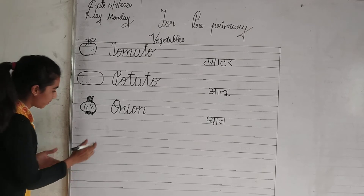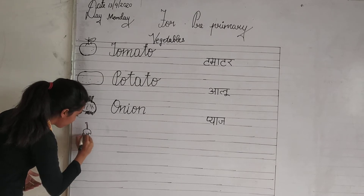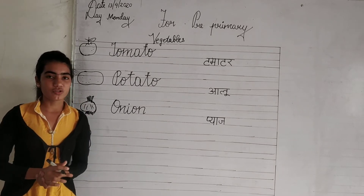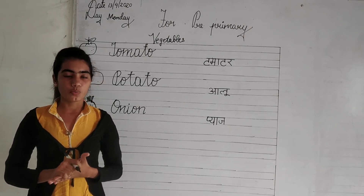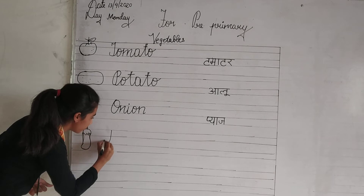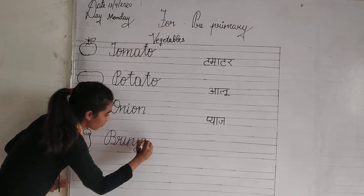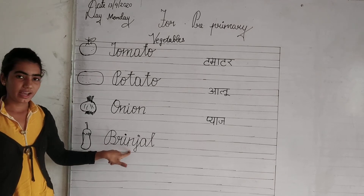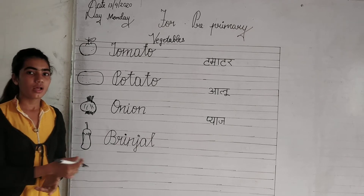Now look at the next vegetable. This is a brinjal. Brinjal is actually a vegetable which contains vitamin B6 and fiber. Now look at the spelling. B-R-I-N-J-A-L. Brinjal.